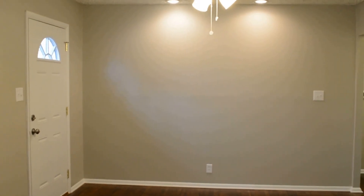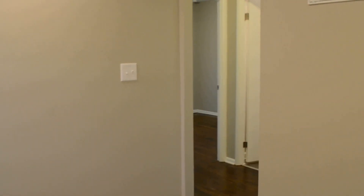Most of this home has hardwood floors, which we have refinished. There's a living room and dining area right off the kitchen as well. We've got all new light fixtures, new switches, new outlets, and all new interior paint.